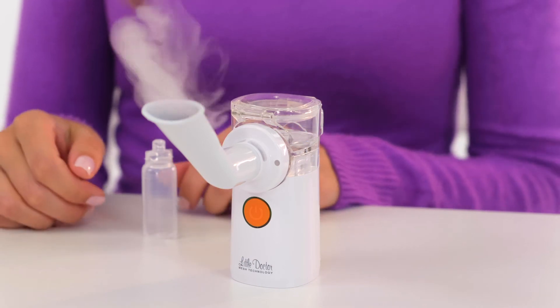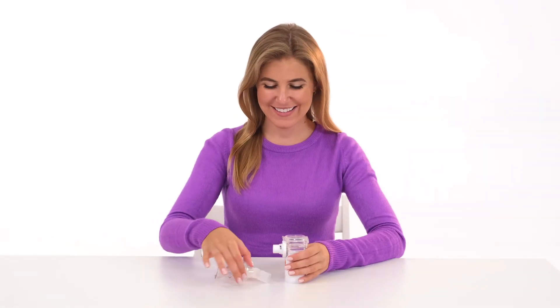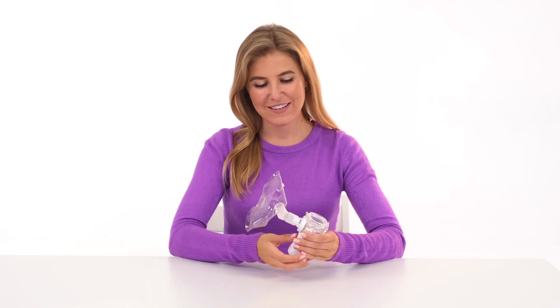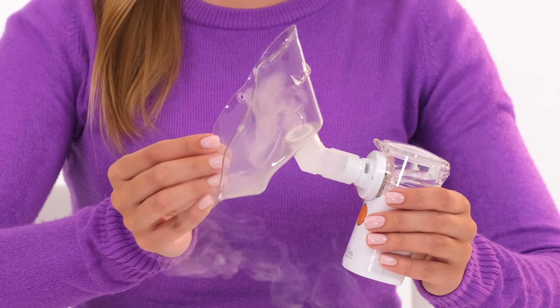The LD812U inhaler is suitable for use with a wide range of medicines, including antibiotics, antiseptics, and hormonal agents, which allow the doctor to individually select an effective therapy.